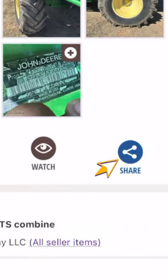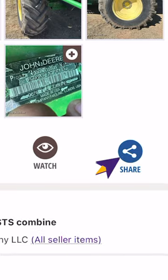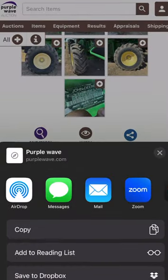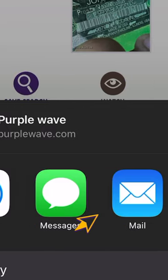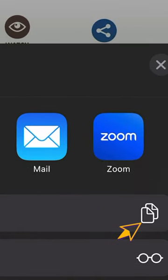Depending on whether you're in Camp Apple or Team Android, your sharing options may vary, just like choosing your pizza toppings. For this example, we'll focus on the classics: text messages and emails with a side of copy-paste magic.